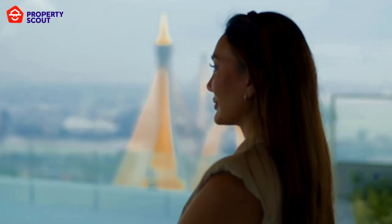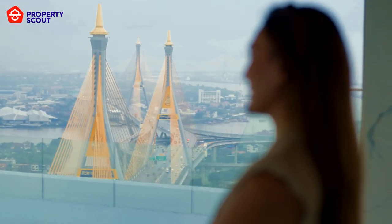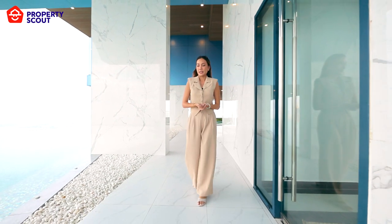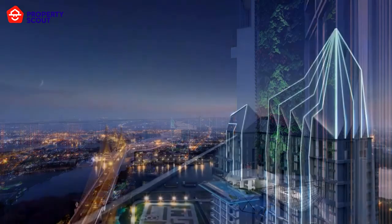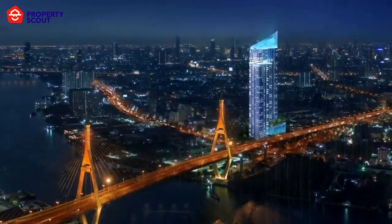To the east you will see Bang Kachao, which is the lung of Bangkok, and to the west side you will see the Chao Phraya River as well, and you will see Klongtoey city. From a feng shui perspective, this location is said to be the dragon's belly, which is believed to be a very lucky and prime spot for residential living and doing business.